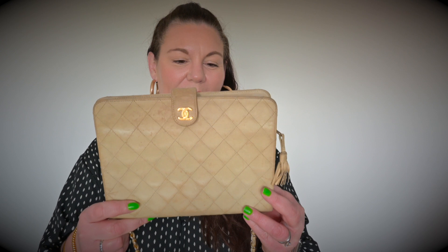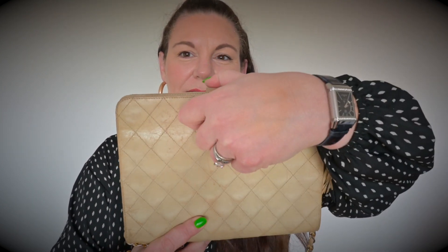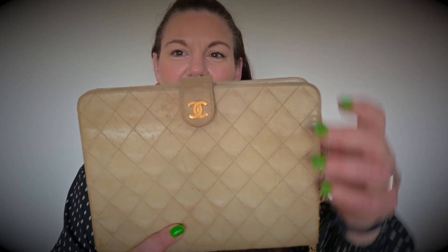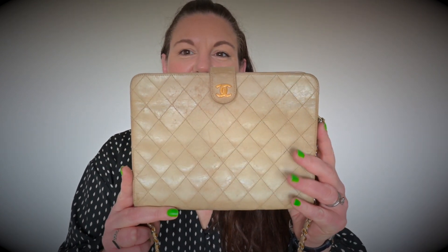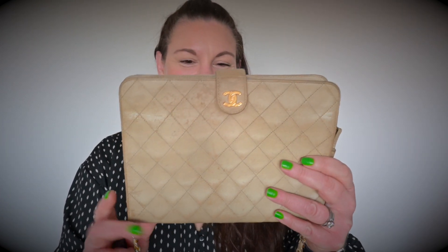This is the first bag I bought — both were from Vestiaire Collective. As you can see, it's a leather bag and clearly very old. I don't know exactly how old; if any of you have any ideas, please let me know in the comments. The gold-plated CC popper is still strong and the CC is absolutely beautiful. There's not many marks, just a bit of wear and tear which is fair enough for a bag of its age.